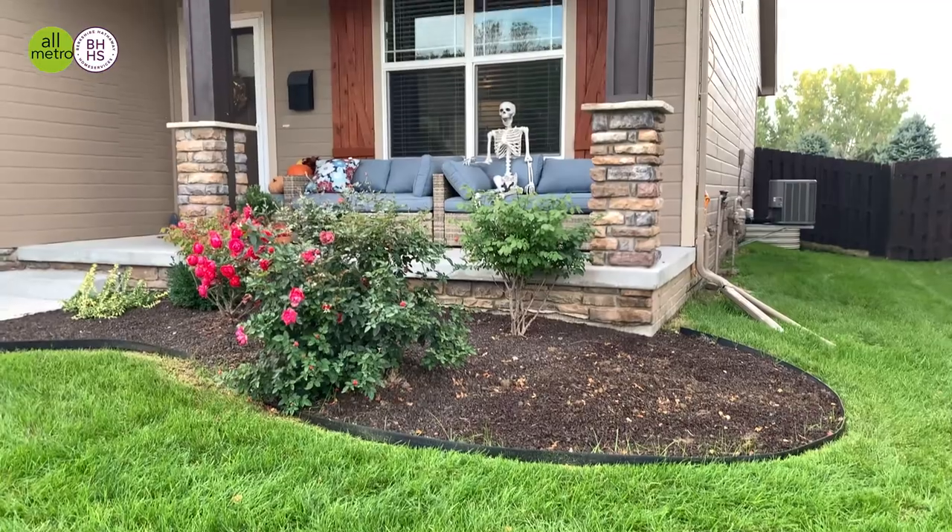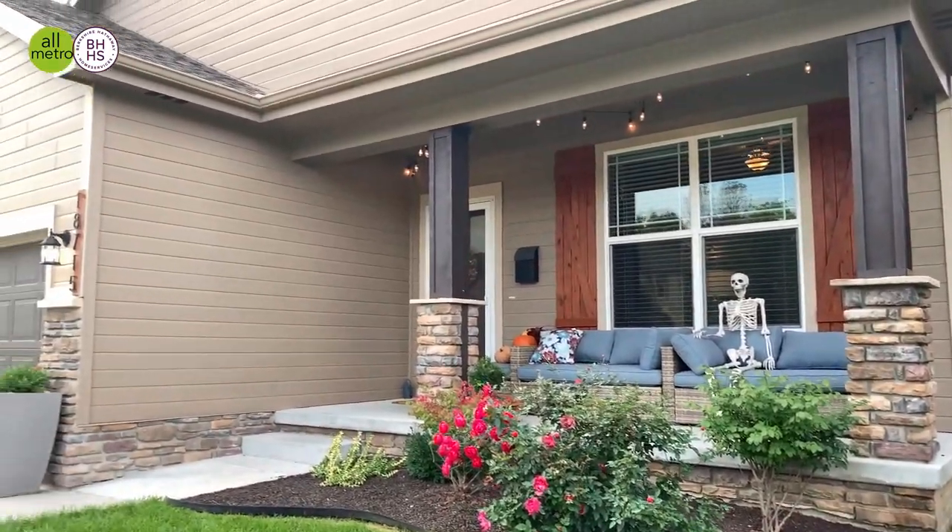I do want to highlight this cute covered porch that we have in the front, and then we have a covered porch out back. It is 100% move-in ready, so I'm anxious to show it to you. Come on in.